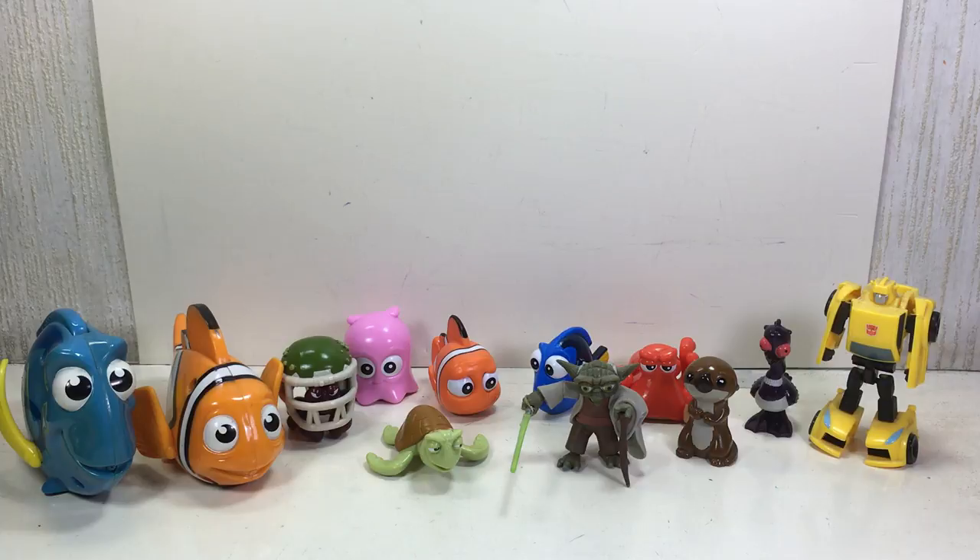So there you go, folks — hope you've enjoyed this little video review. This has been the eight-figure set of the Disney Pixar Finding Dory collectible figure collection. Thanks for watching!